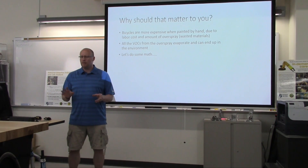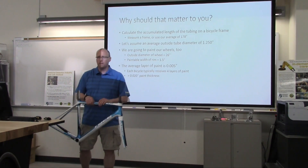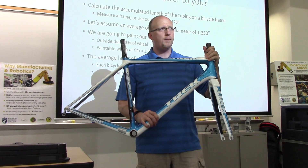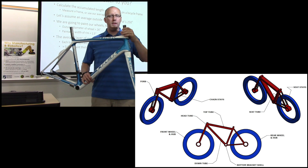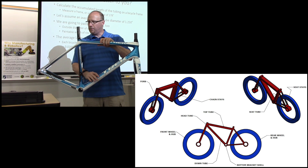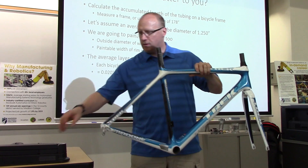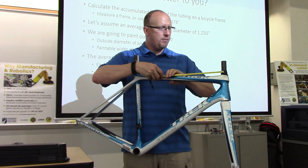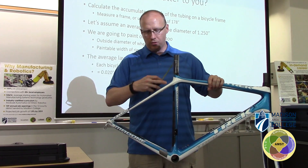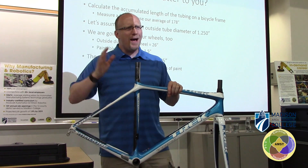So before we start programming anything, let's do some quick math. If you have access to a bicycle frame, start measuring the accumulated length of all the tubing — the front fork, head tube, seat tube, top tube, cross tube, rear seat tube, and rear chainstay. Add up from intersection to intersection the length in inches. For the back, make sure you measure each length and multiply it by two. If you do that, you get about 178 inches for this adult frame.